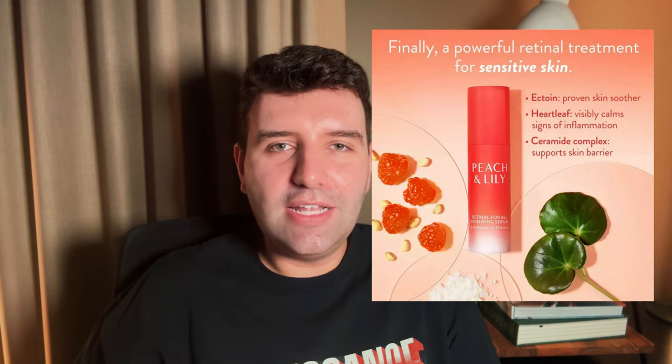From a retinoid perspective, Peach and Lily have released a retinaldehyde serum bolstered by Ectoine. That combination makes a lot of sense because you have the potential side effects of retinal but then the protective effects of Ectoine — great that they've done that in a single formula. The texture is a little bit pasty and super yellow going on, but after it's absorbed it's totally fine with no pillow transfer, so this is actually a great product and a strong retinoid option.